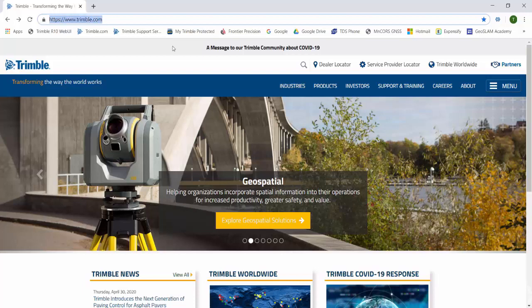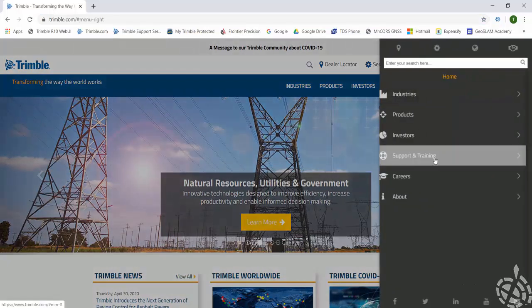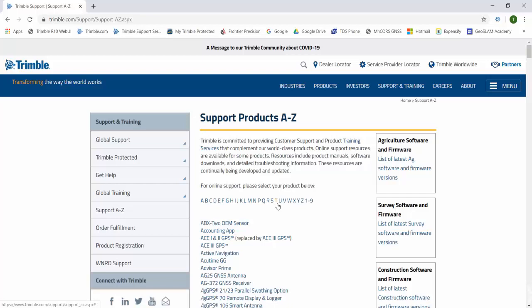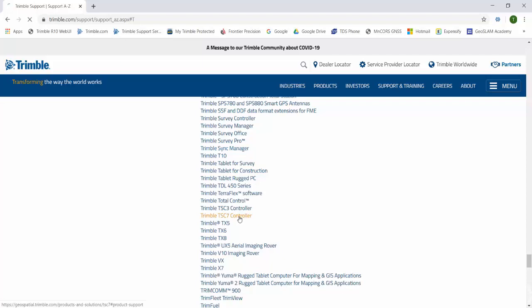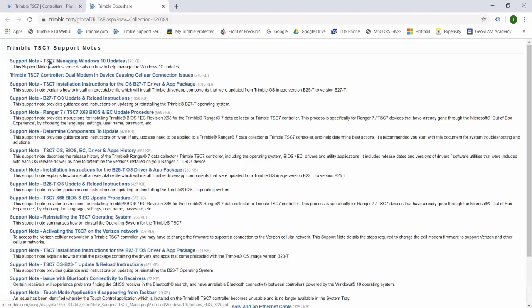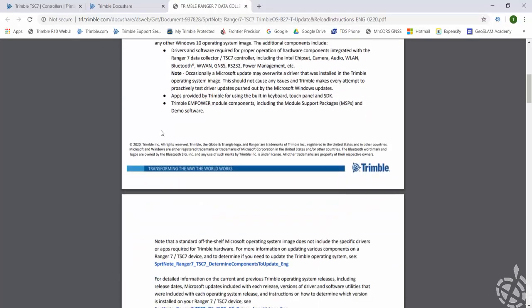Here is the Trimble web page — I just go to Trimble.com. On the right side is the menu icon, so just hit menu and go down to support and training, then support A to Z. I like to highlight the T just to get down to the Trimble section, and scroll down to find Trimble TSC-7. Click on that, and then under support, click there. You can see there is a support note for managing Windows 10 updates on your TSC-7, and just below that is the B27T operating system update and reload instructions. Clicking that link brings up a PDF with directions to update the operating system on my TSC-7.